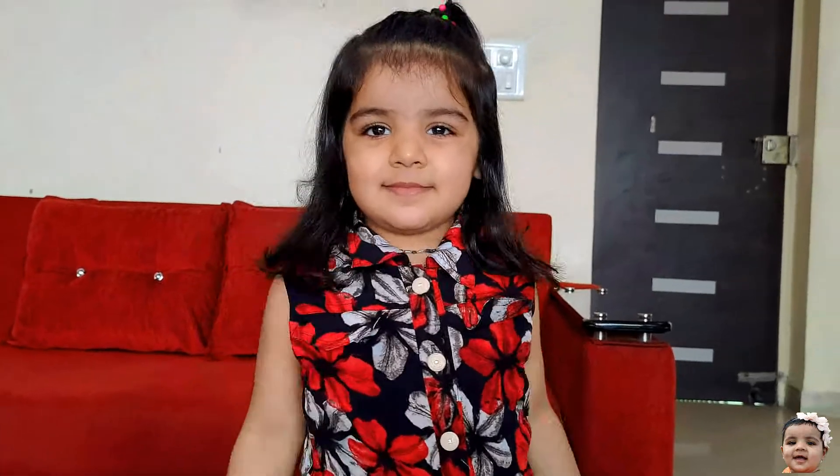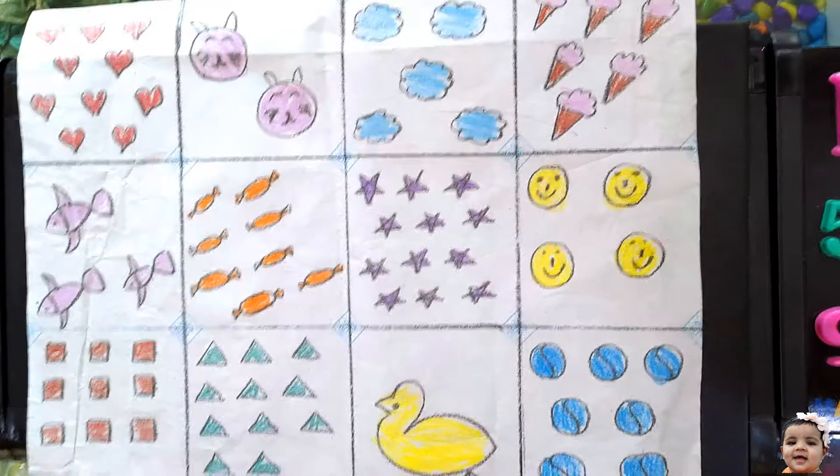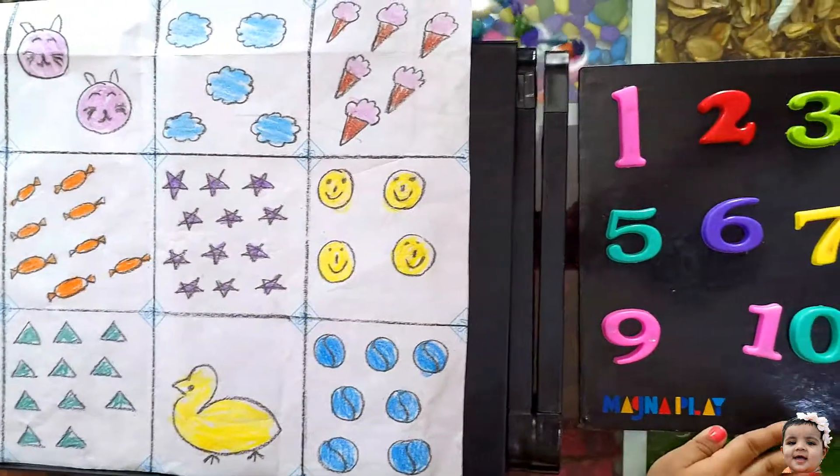Shall we start? Okay. In this activity, we will count the objects and place the numbers on it.